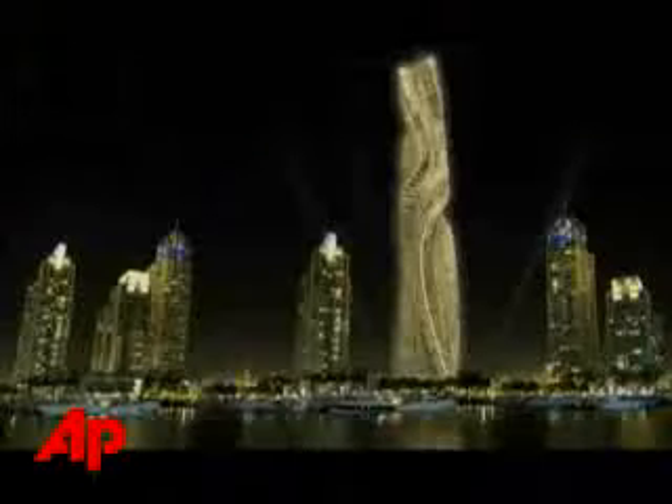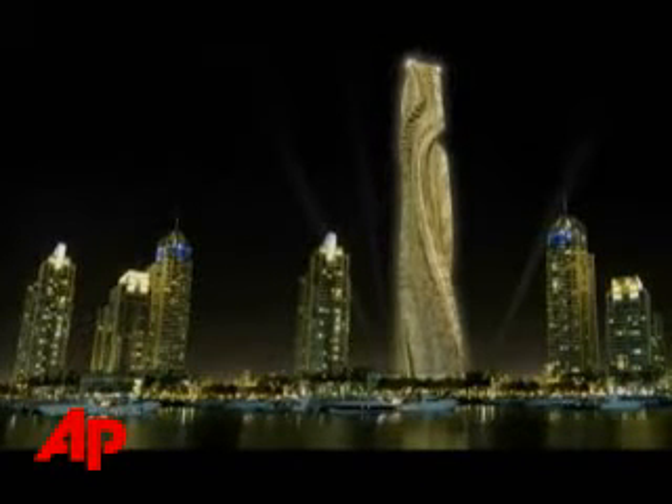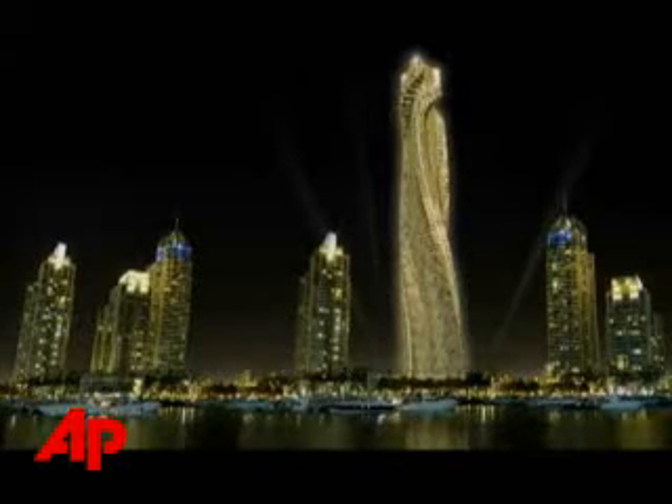This is the first building that is dynamic, changing the shape. You can adjust the shape the way you like every given moment. Fischer says he is also slated to build one of the dynamic buildings in Moscow and, he hopes, New York City.